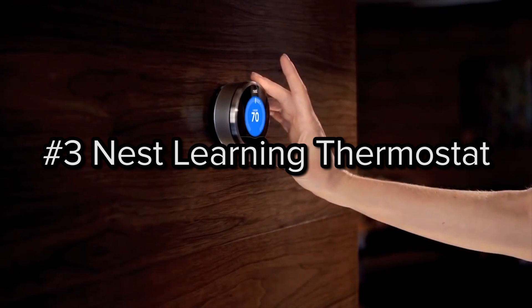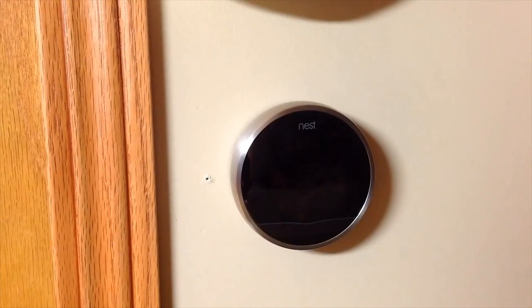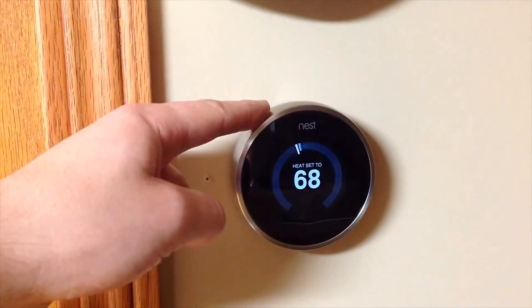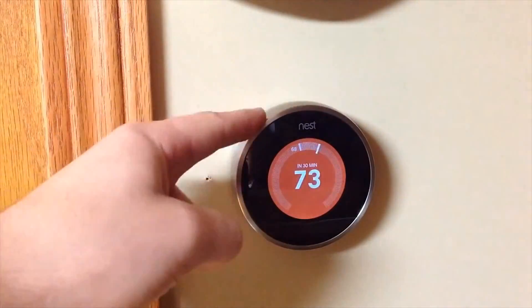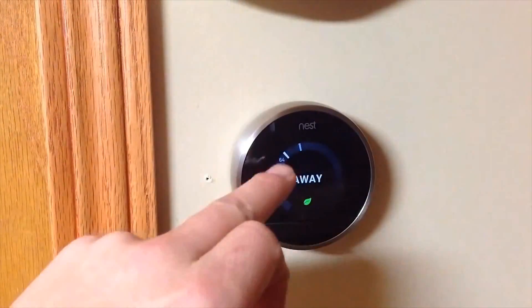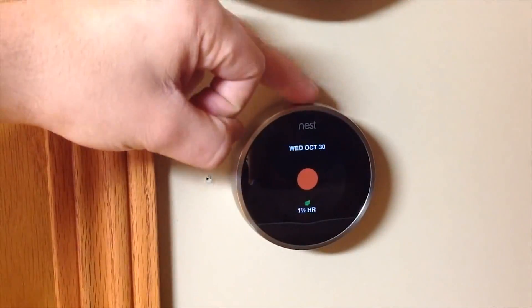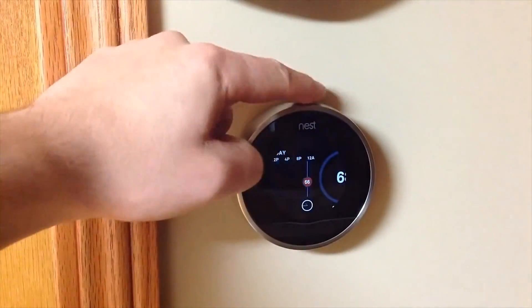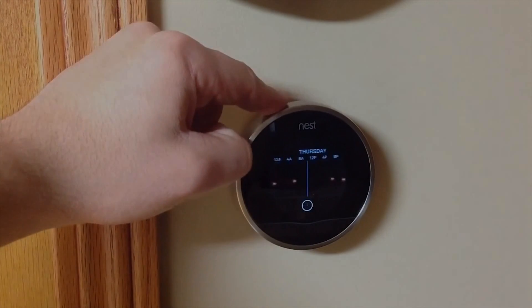Number three: Nest Learning Thermostat. This intelligent thermostat learns your heating and cooling preferences over time and offers smart suggestions about how you can immediately start saving money on your utility bills. The unit currently sells for $250 and comes with numerous apps that allow you to make temperature adjustments away from home.